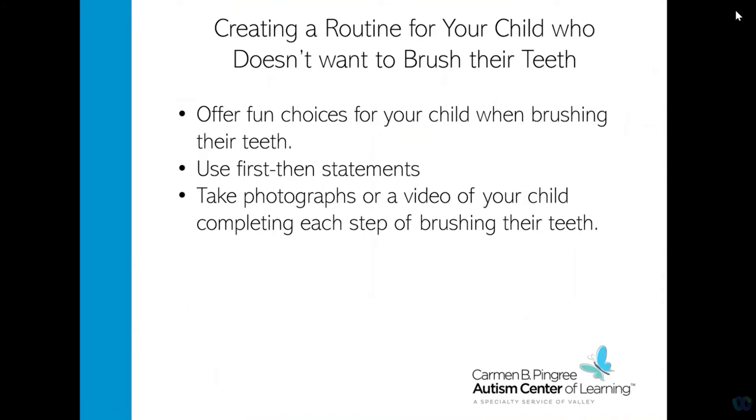Creating a routine for your child to brush their teeth can be challenging if they don't like brushing their teeth. You can provide fun choices such as giving them a choice of a fun toothbrush or toothpaste, which will hopefully make their routine more fun. You can use first-then sentences — for example, 'first brush your teeth, then you can play' or do a fun activity they enjoy afterward. Taking photos or a video of your child completing each step of brushing their teeth can be reinforcing, as they may enjoy looking at the videos or pictures of themselves. There is also a fun Sesame Street YouTube video called 'Sesame Street Healthy Teeth Healthy Me' showing Elmo brushing his teeth with different celebrities that your child may enjoy watching while brushing their teeth.